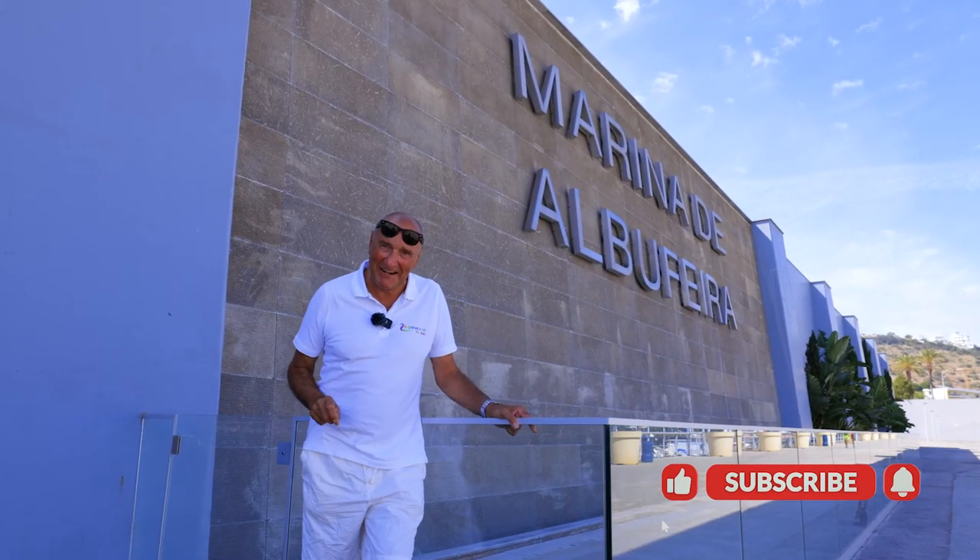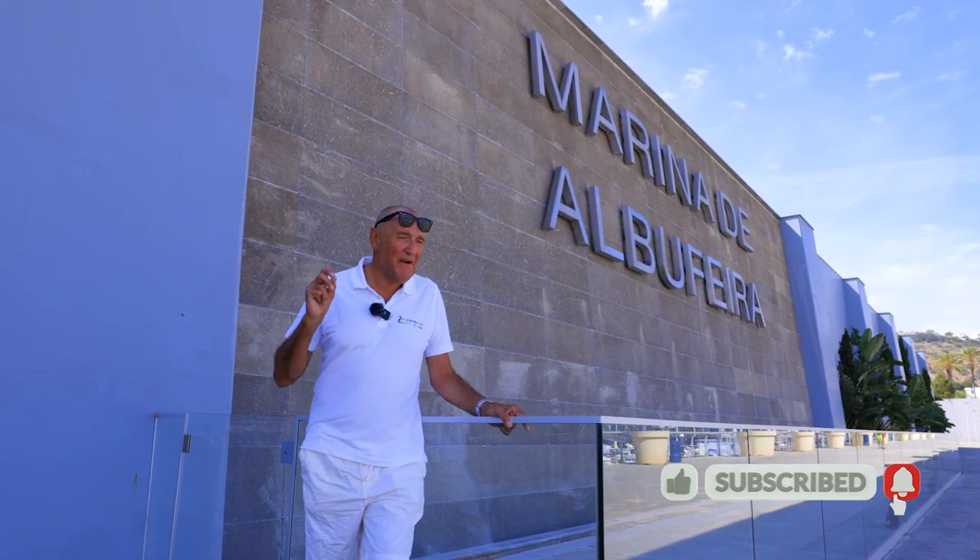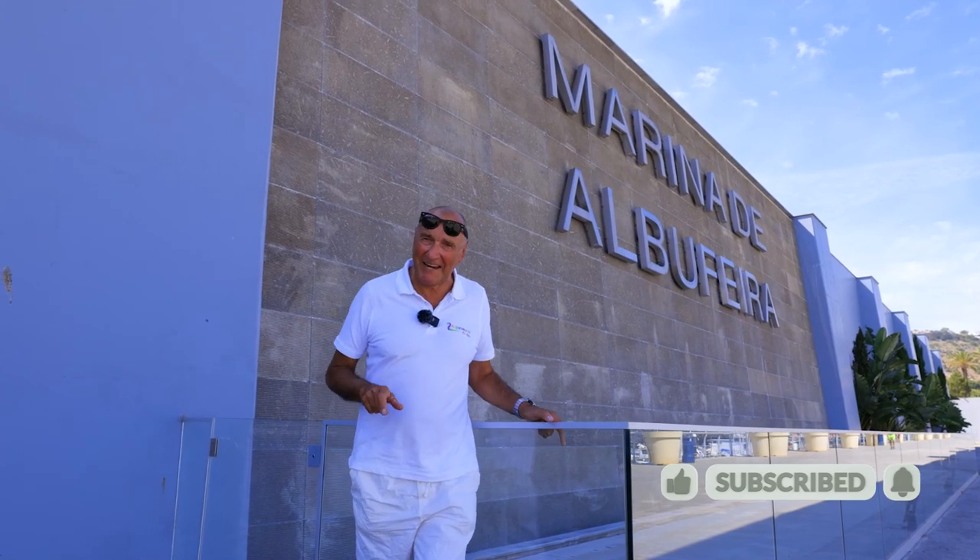So that was Albufeira marina. Thanks for viewing, thanks for watching, and I'll see you guys again next time. Bye for now.